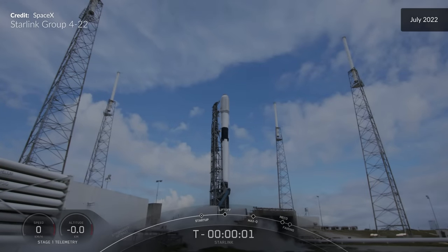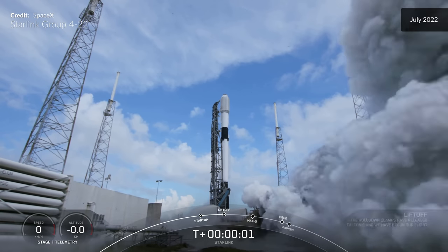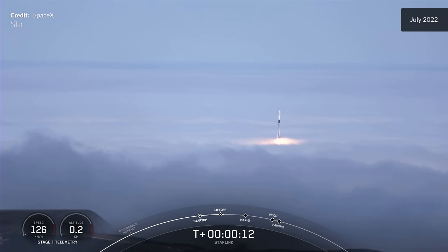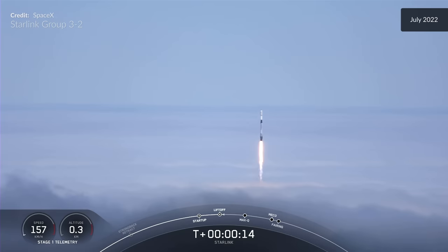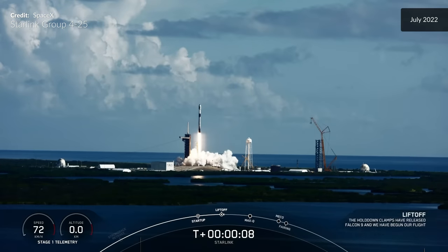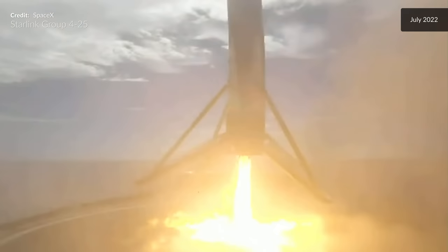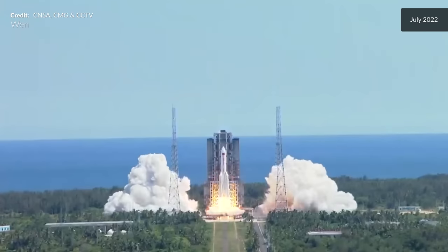Another countdown: 3, 2, 1 — ignition and liftoff of Starlink 4-22. This marked the 126th landing of a Falcon 9 first stage — an incredible milestone for the reusability program.